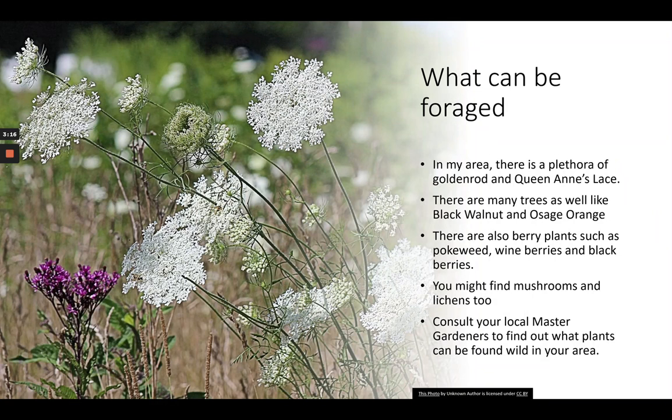In our area there's a plethora of things we can forage: goldenrod, Queen Anne's lace, and as far as trees, black walnut and Osage orange. There are lots of berry-type plants like pokeweed, wine berries, and blackberries — and you're not necessarily using the berry part, but the foliage. Also, you might look into finding mushrooms if you're around a forested area, or lichens as well. The best thing to do, especially if you're not local to me, is to consult your master gardeners to find out what plants are wild or native in your area, then experiment with what colors they produce.